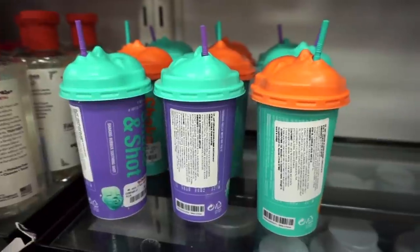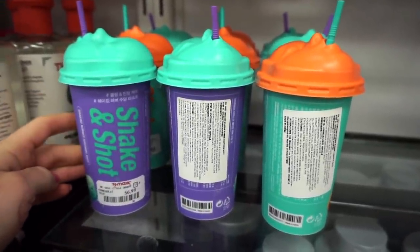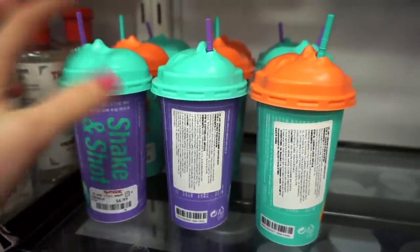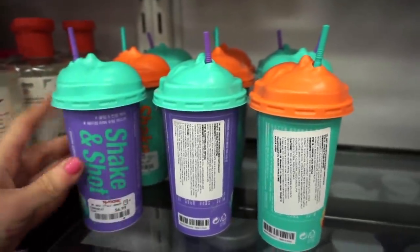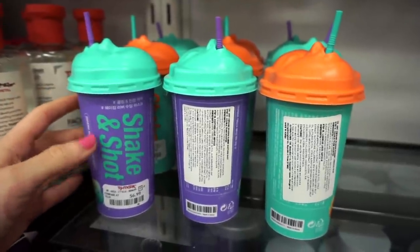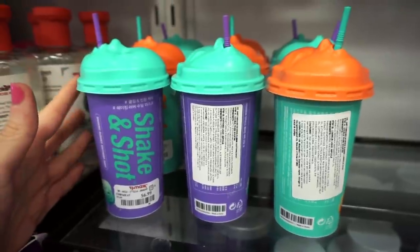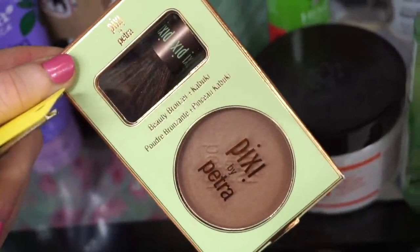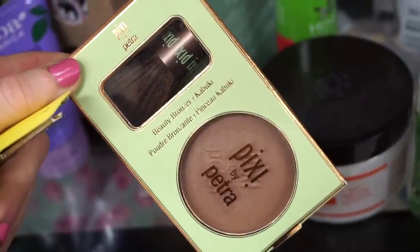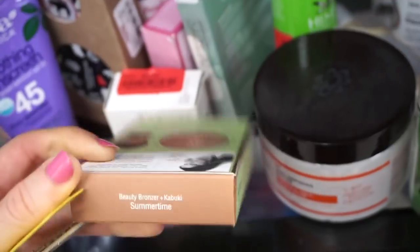They also have more of the Dr. Brandt Shake and Chop masks restocked — these kind of freak me out with their whole vibe, but I have to say they work really well. I've only tried one and I loved how it made my face feel — extremely soft, helps with texture a lot — $6.99. I randomly found this from Pixie: the beauty bronzer and kabuki brush set, full-size bronzer with a little kabuki, for $5.99.